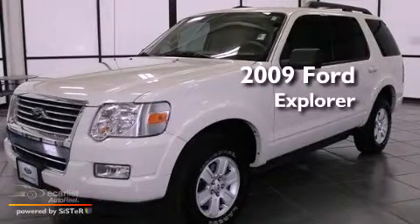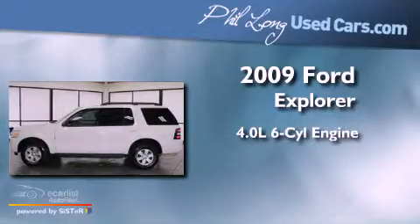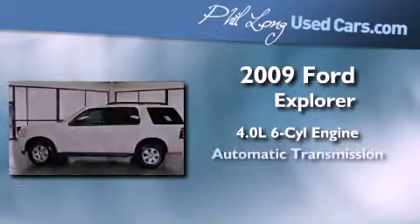This is a certified pre-owned 2009 Ford Explorer. It features a 4.0 liter 6-cylinder engine and an automatic transmission.